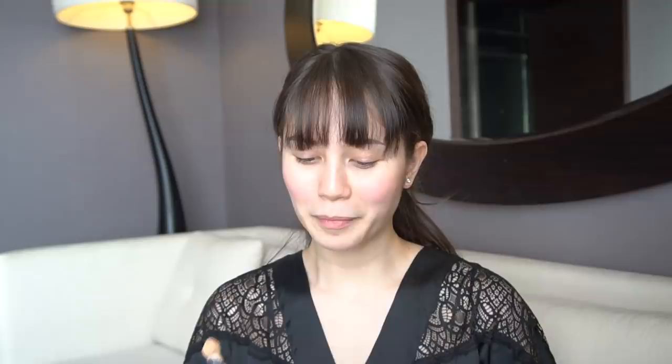Tapos, concealer. Ang gamit ko ay ang Magic Wand ng Charlotte Tilbury. Medyo makalat na siya kasi gamit ko siya everyday. Hindi ako mahilig mag-foundation kapag normal everyday look. Feeling ko ang kapal lang ng makeup ko. During work lang at saka kapag may guestings on TV, may ASAP, ganyan. Kunti lang para mukha pa rin natural.